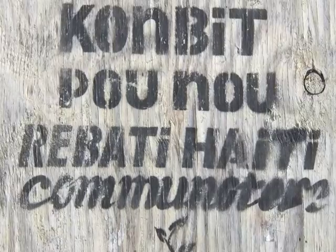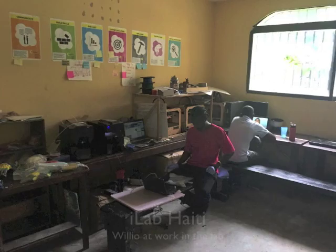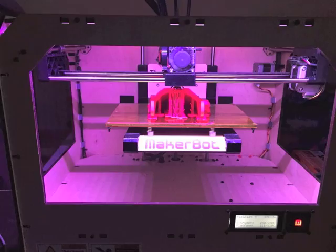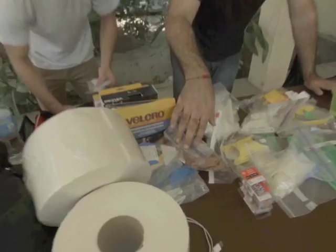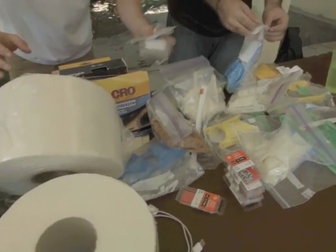The first stop was Haiti Communitaire, our potential manufacturing partner in Haiti. Haiti Communitaire is a unique collective that is a combination of makerspace, business incubator, and sustainability center dedicated to fostering collaboration between Haitian and international groups. The space also houses ILAP, a 3D printing venture run by Desume Willio.